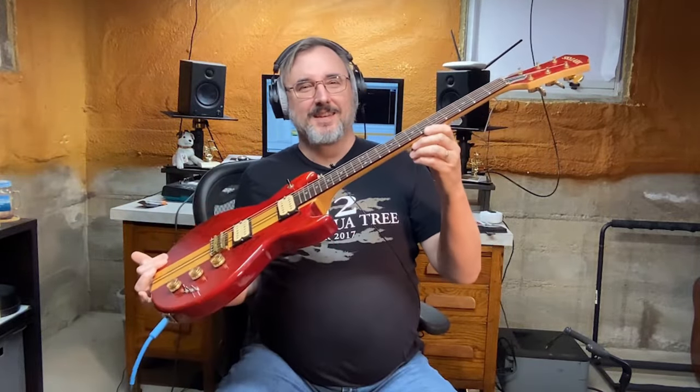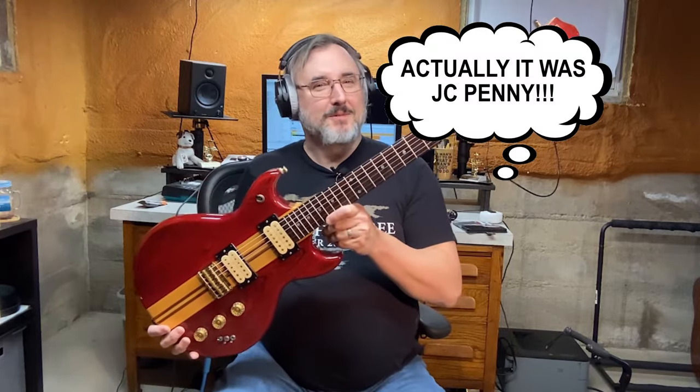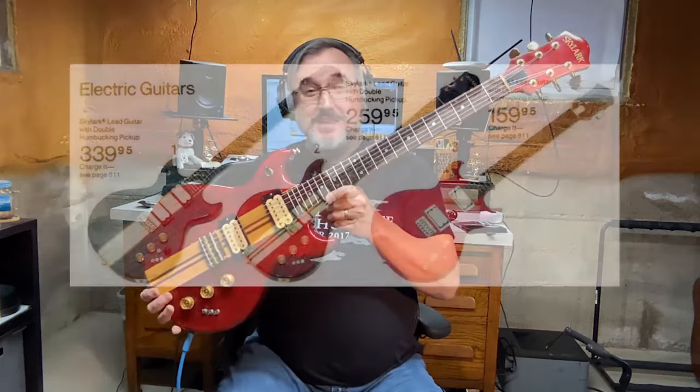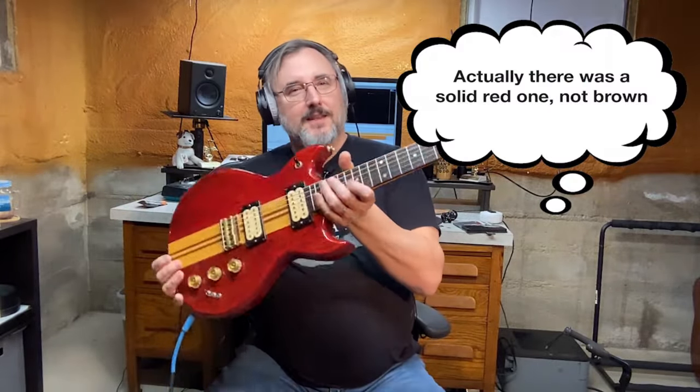This isn't the exact guitar, but it's the exact make and model. It's a Skylark. Check this thing out. This is a Skylark from Matsumoku. These things were made from like the late 60s to the mid-80s. The Skylark guitars were sold at Sears, if anybody can remember that store. They had three different models: one was blue that looked pretty much like this, one was a brown color, and then this beautiful sort of cherry red guitar — and this is the one I had.